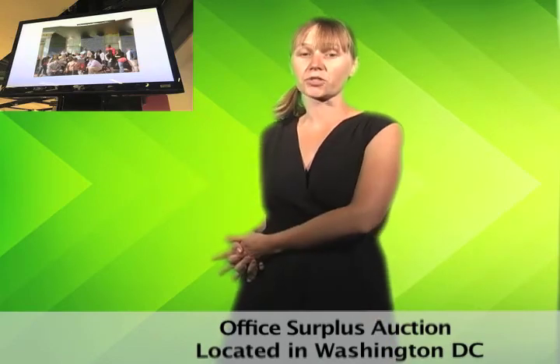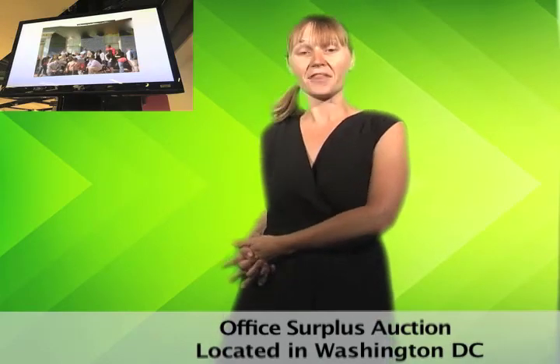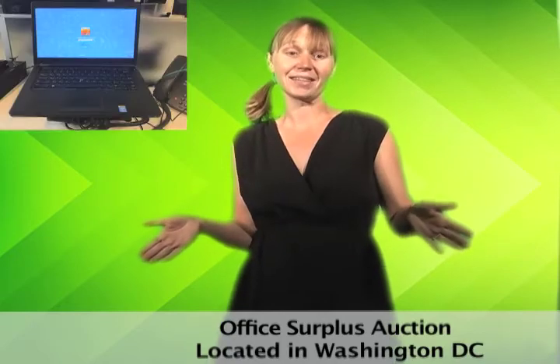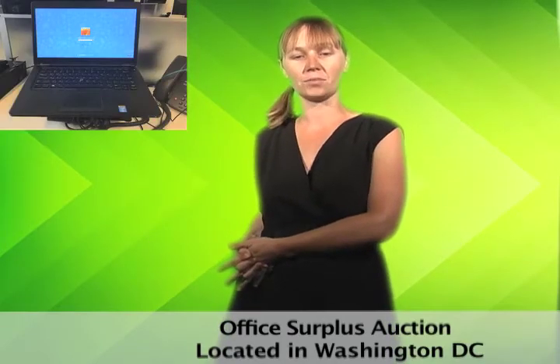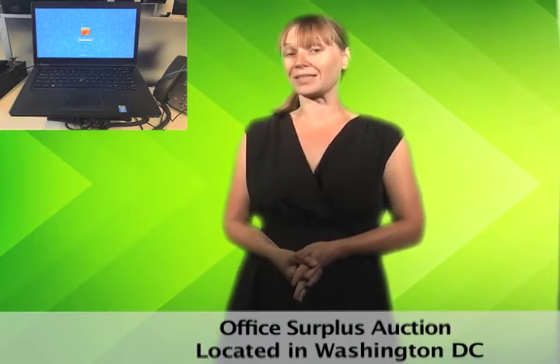TV screens, computer screens, retractable screens. This auction has a ton of screens. There's TVs in a variety of sizes, computers by Dell, Apple and more, plus projector screens for presentations.